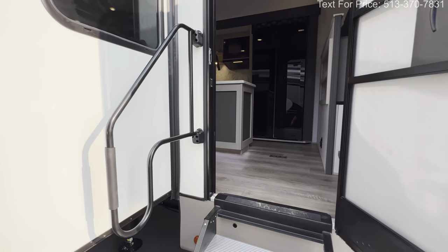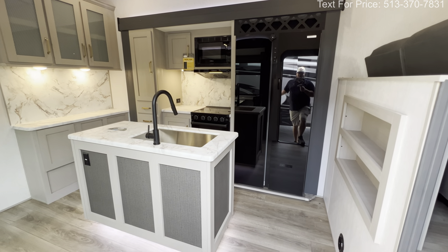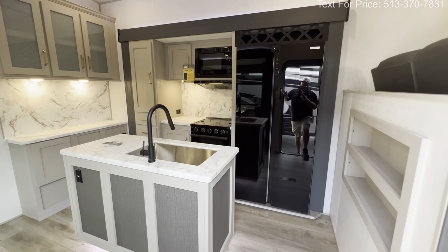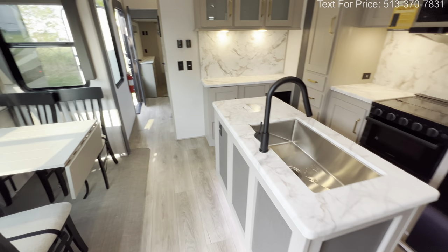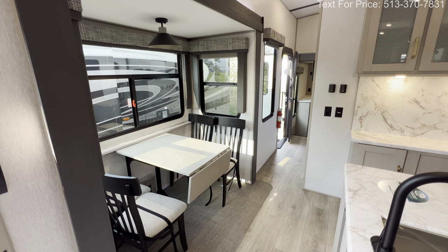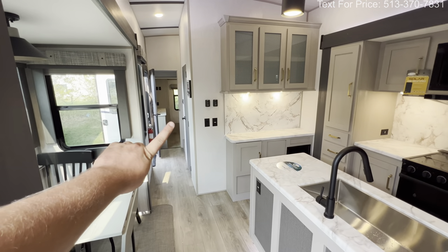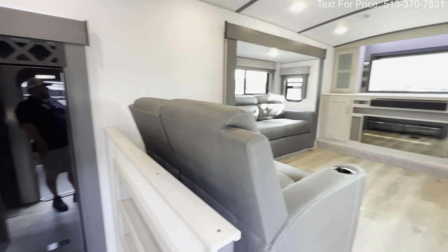Since this is a front living fifth wheel, I figured I'd start up in the front, but first let me get you oriented a little bit. Right here you've got your kitchen — it comes in with a little bit of a slide, so you get really good walk-around room around the island. You also have another slide out with a dinette — two to four people, no problem. Then bedroom, bathroom, and loft.